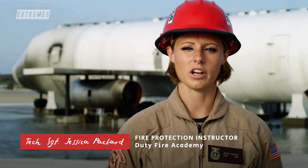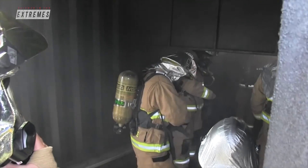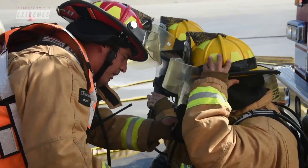It's not just pulling up on scene and putting water on the fire. Firefighters must contend with high-intensity scenarios, pressurized systems, immensely powerful machines, and hazardous substances not found in civilian society.